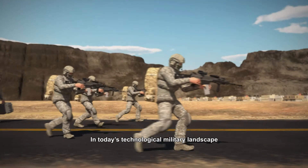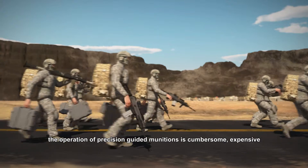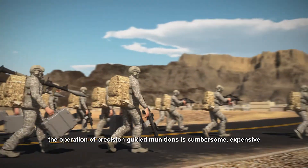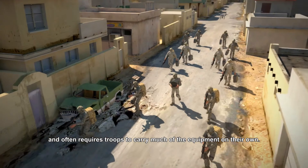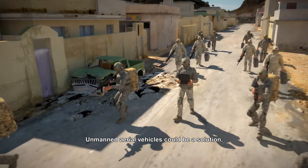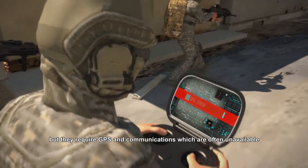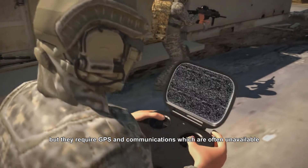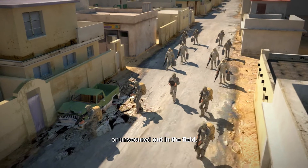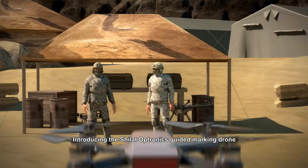In today's technological military landscape, the operation of precision-guided munitions is cumbersome, expensive, and often requires troops to carry much of the equipment on their own. Unmanned aerial vehicles could be the solution, but they require GPS and communications, which are often unavailable or unsecured out in the field.